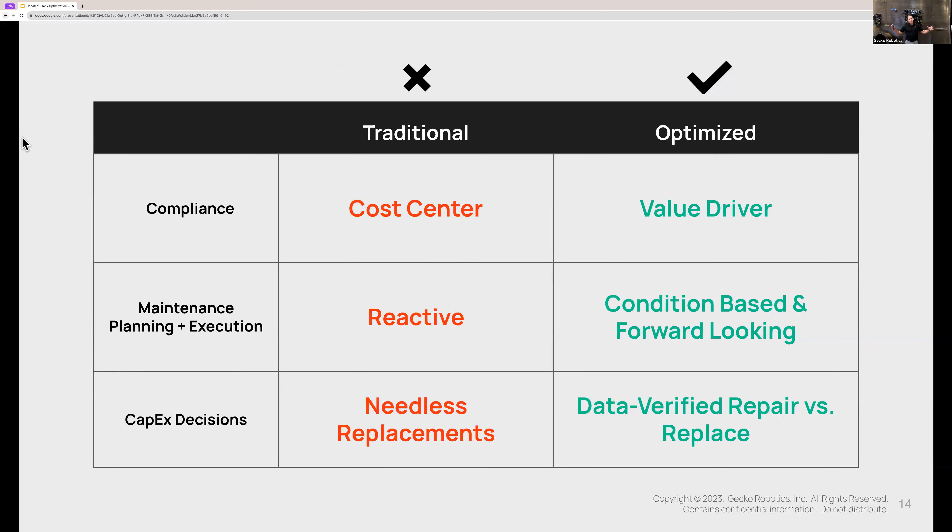Back to the final chart — the three value categories: Number one, shifting compliance from a cost center to a value driver through comprehensive health scans. Second, shifting your maintenance on these tanks from reactive or time-based to something that's condition-based and forward-thinking. And finally, when it comes to CapEx, eliminating needless replacement and instead doing intelligent, data-backed repairs.